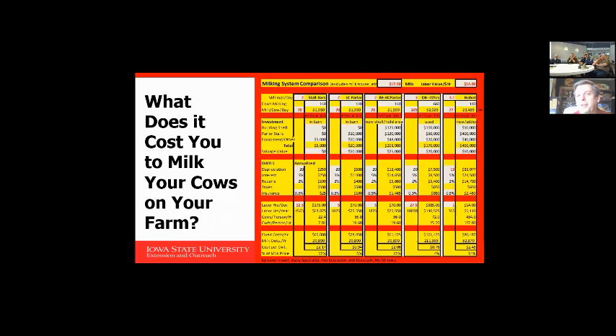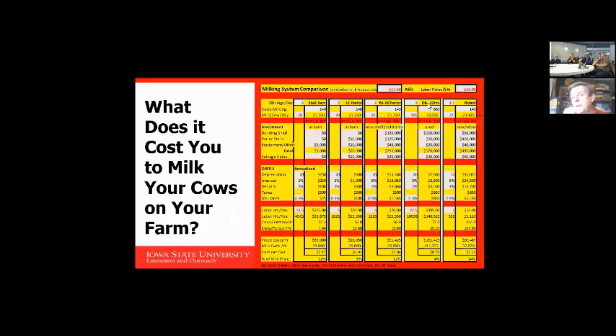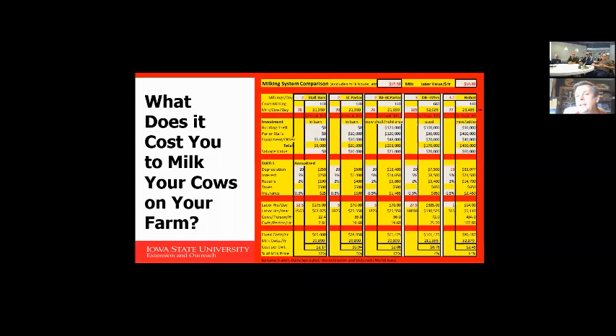On the left side we have our stall barn milking twice a day. The second column is our low-cost parlor. Third column is the medium to high-cost parlor. The fourth column is a double-eight milking 660 cows, milking 22 hours a day, just for cross-comparison. And the last column is the robot. The cost per hundredweight of a stall barn can get quite expensive — in the $1.60 to $1.70 per hundredweight range — so that even if you gave me a stall barn free of charge, I probably still cannot afford to milk in it just because of the labor cost.